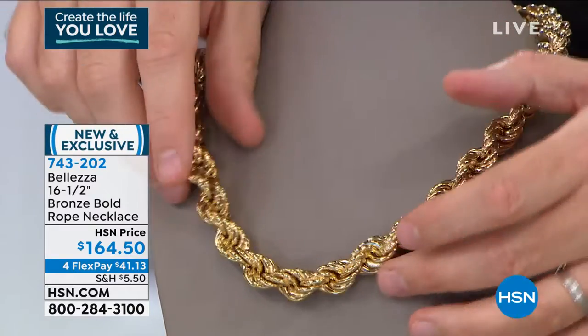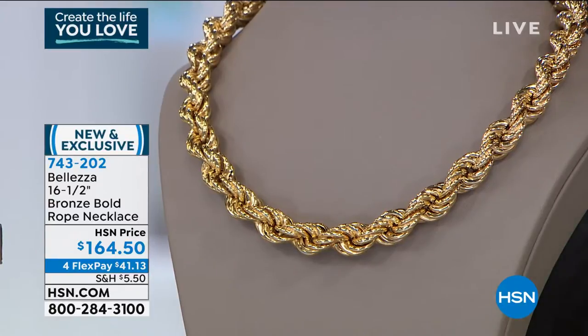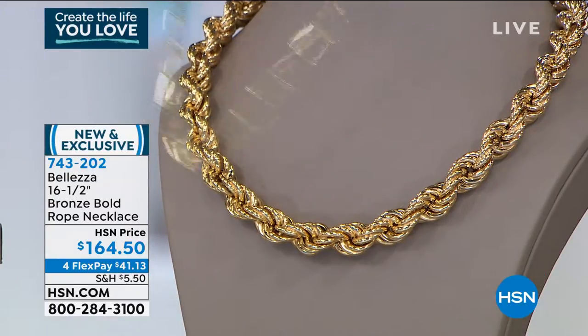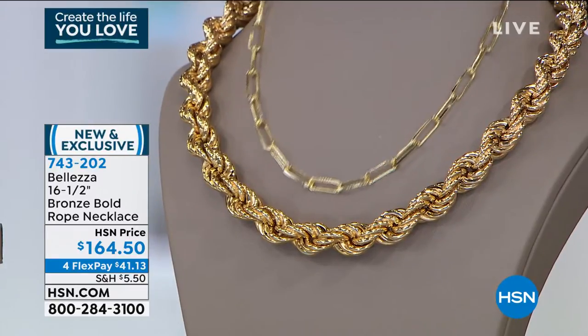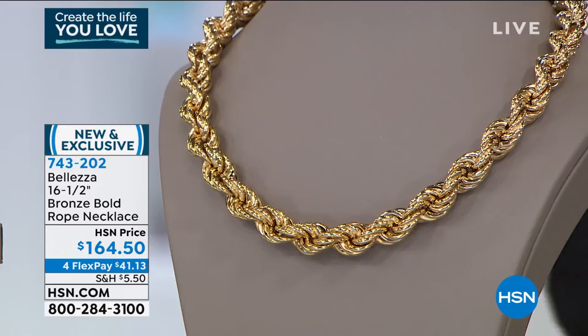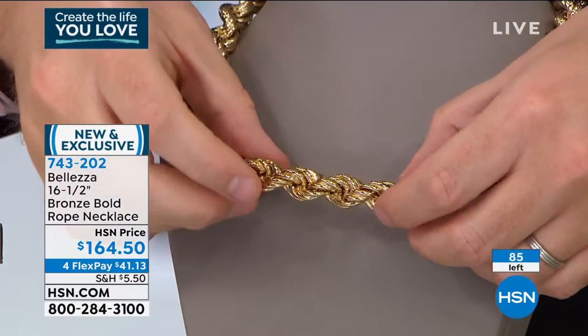It is gorgeous, absolutely gorgeous. Guys, look at this — let me just show you something, for example. There's a normal necklace size right there, and you can see the massive difference in terms of the gauge. Look at all that is going on with this.